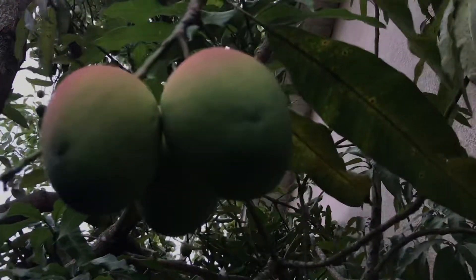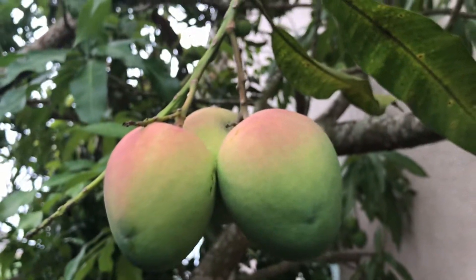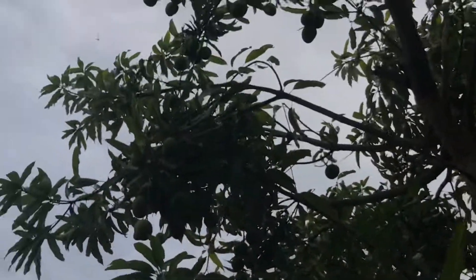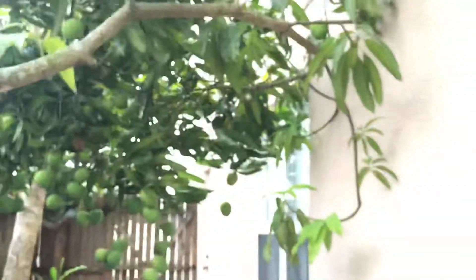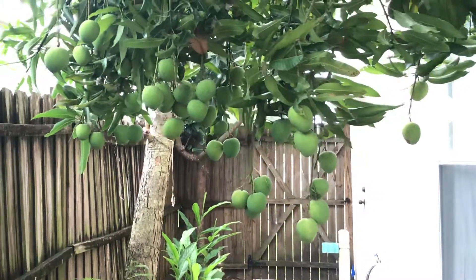It's getting big and it's starting to change color. Can't really see — it's pretty cloudy outside — but see, there's a lot of mangoes.